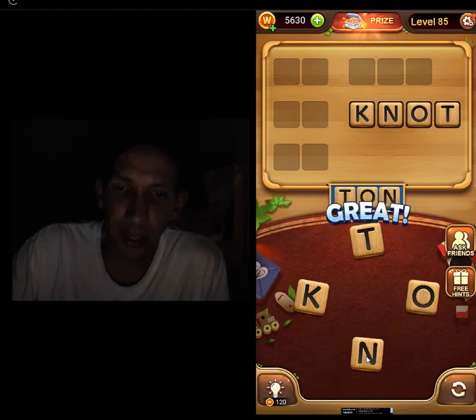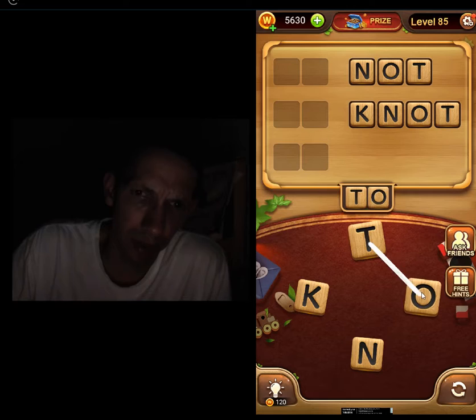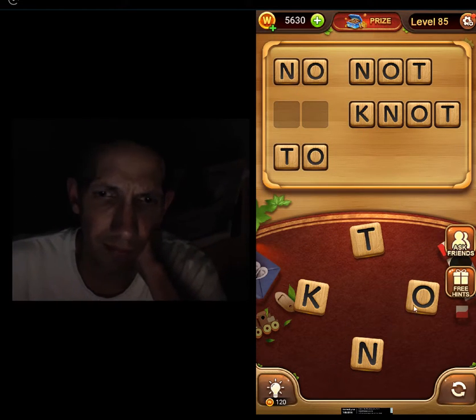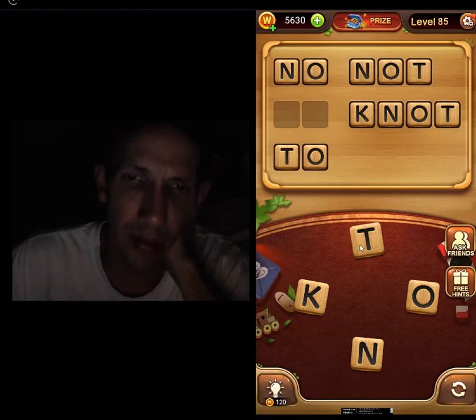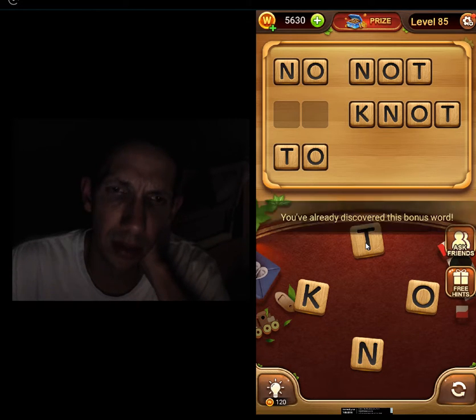It's a knot. It's a ton. It's a knot. It's a two. No. Did I say get on? How about a two? No. On. We get on, right? Two.